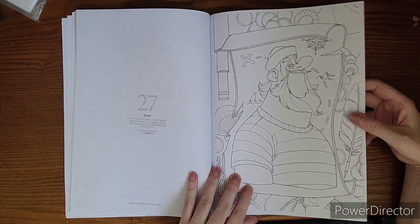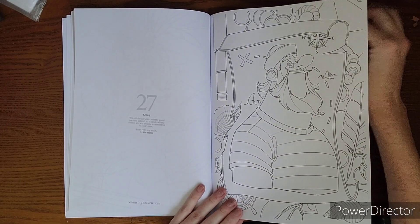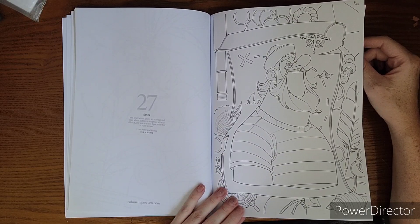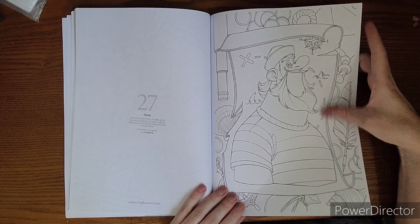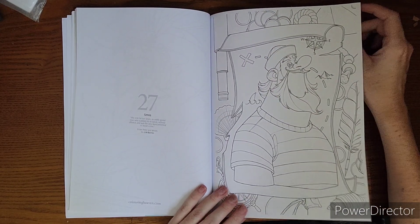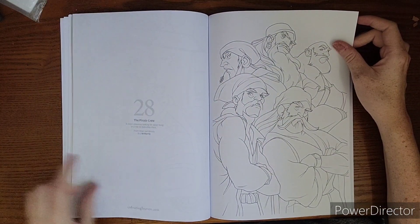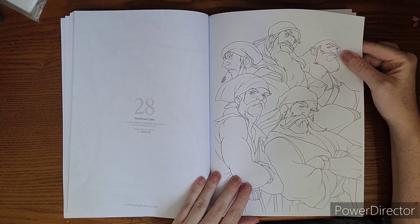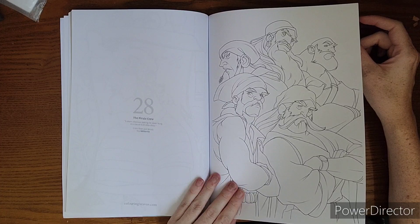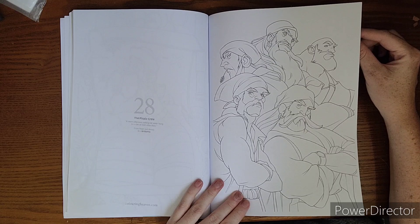There's Smee — I always want to call him Smitty because of Jake and the Pirates and Hook and Smitty when my kids were little. And I have my eye on tackling that one too — I'd really like to do it in ink tints or distress ink to give it a real treasure map feel. There are some gold coins. And there is our pirate crew — the quote reads: 'A more villainous looking lot never hung in a row on execution dock.' Those are the guys that help you walk the plank.